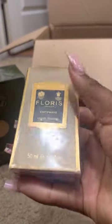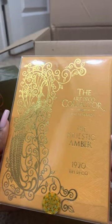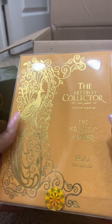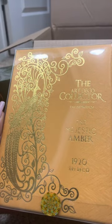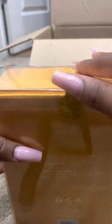Floris Chiplus is probably the first one I'm going to open because it's the smallest one. And then I have this baby right here. I wasn't sure if it would come in the original box, but oh my goodness, this is so stunning. This is by Alexandre J., the Art Deco Collector — the Majestic Amber. And the box is just so amazing. I might have to open this up first.